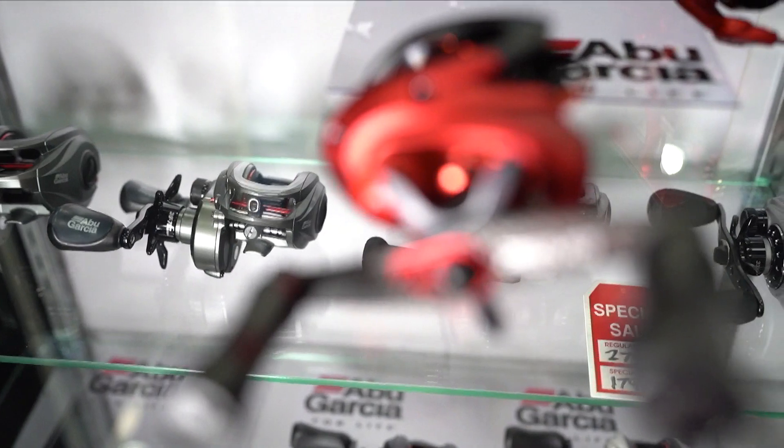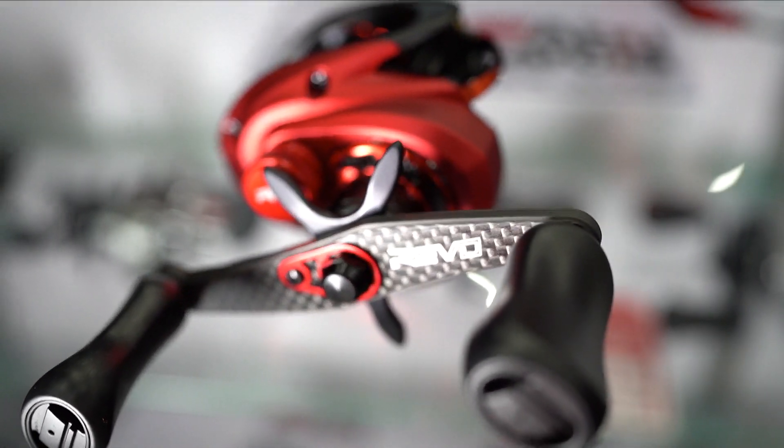We're over here in the Abu Garcia and Penn corporate booth. We're going to be talking about some new Revos. We've got the new Revo 5 rocket bait cast reel — one of the fastest reels on the market. It has a 10.1:1 gear ratio. What does that mean? That means 44 inches per turn. So every time you do one full rotation of that handle, you're taking in 44 inches of line. That's super fast, but it's great for a lot of techniques for fresh and saltwater fishing.